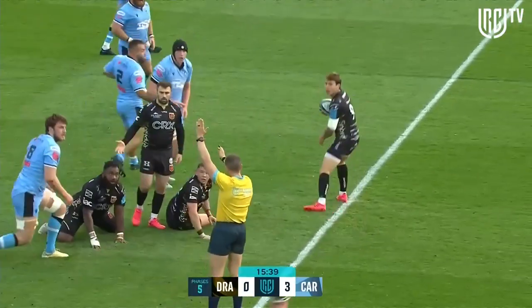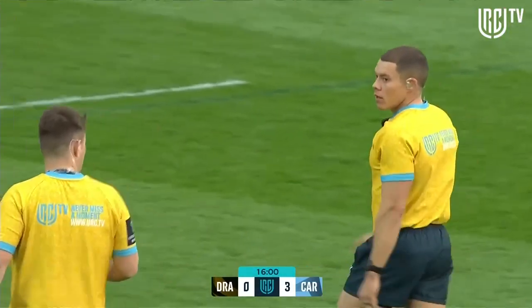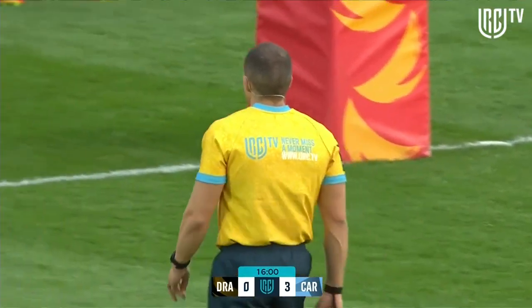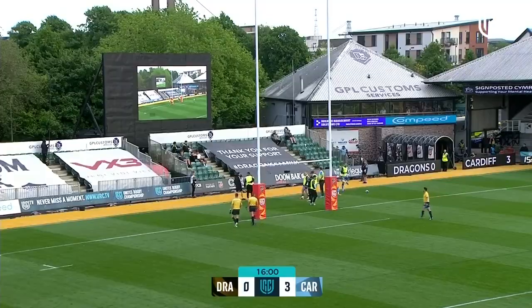Cardiff's defence shooting up there. It looks as if he's going to be offside for a second, but it's the Dragons. He enters the ruck with his shoulder into blue one. So it's Joe Davis and Rhys Carre. Look at the action of the black forwards — he enters the ruck and makes contact with his shoulder into blue one.